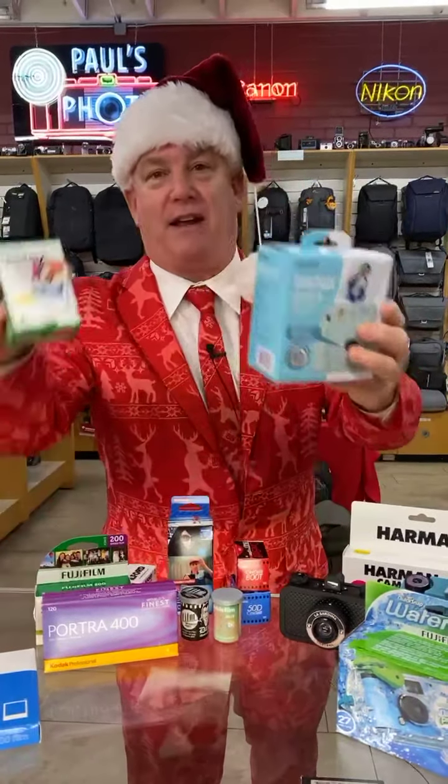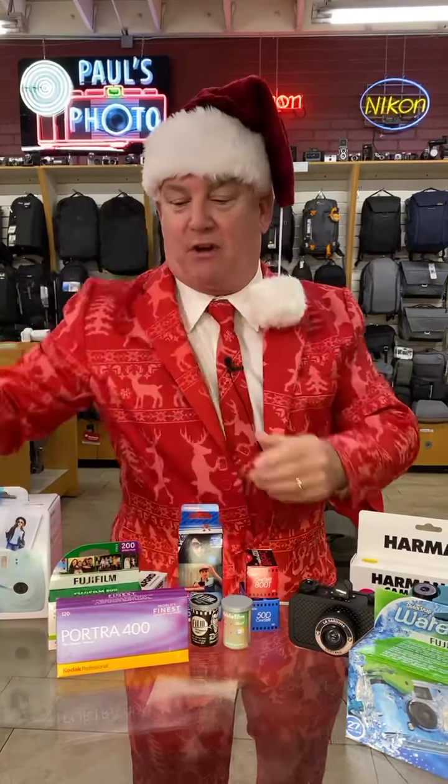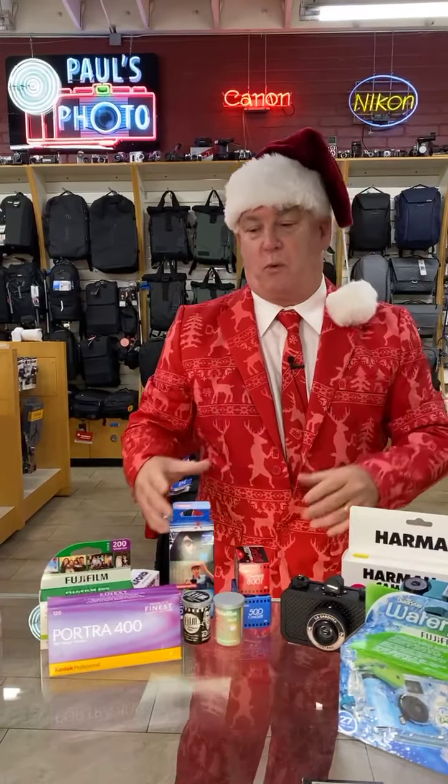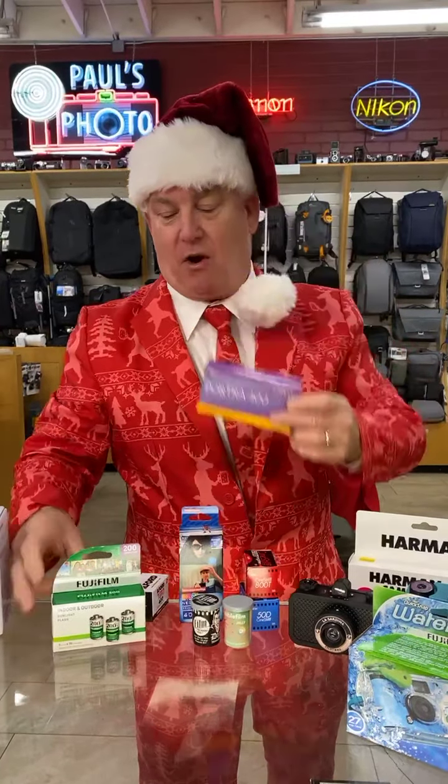We have the instant cameras, like the Fuji Instax, and the Polaroid film for the old classic Polaroid cameras. Those are awesome and fun, in stock. We also have 35mm and 120mm roll film. Most popular stuff? Kodak Portra, of course, and the Kodak Gold.